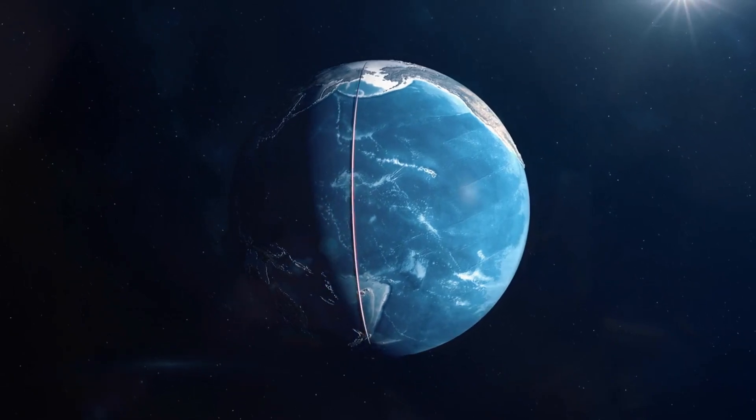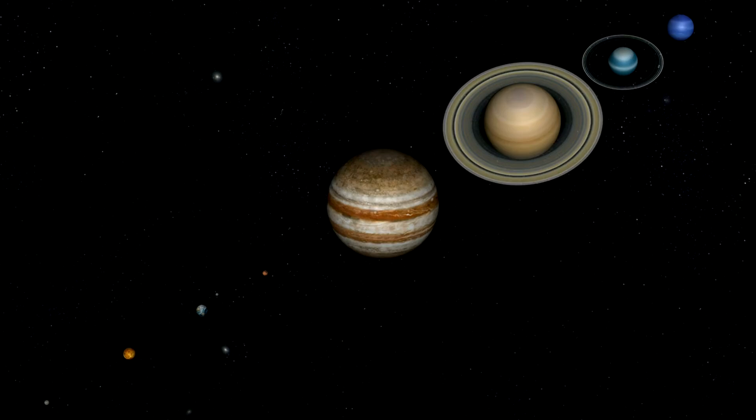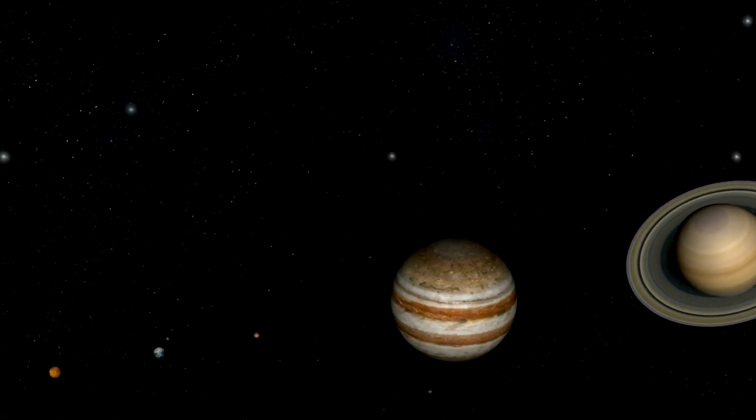This process is similar to the convection currents within Earth's mantle, which drive plate tectonics. Despite their brief lifespan of around 20 minutes, these granules play a significant role in the sun's dynamics. The flow within these cells reaches supersonic speeds of more than 7 kilometers per second, creating waves on the sun's surface due to sonic booms.